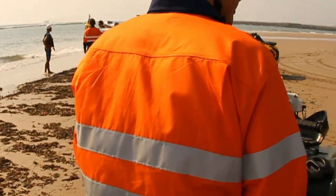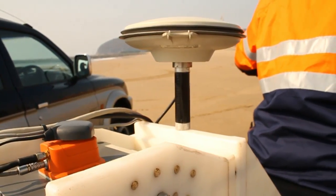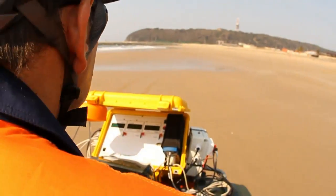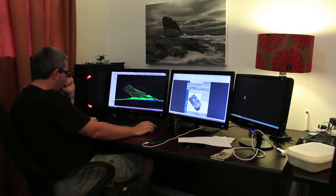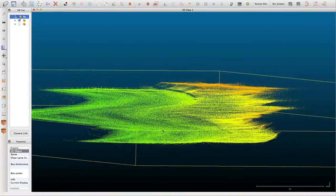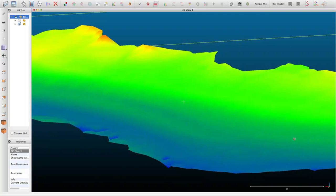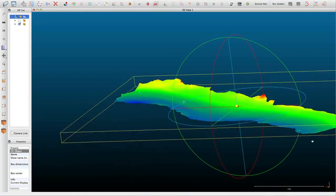The LiDAR platform consists of a 4x4 quad bike equipped with a high-precision RTK GPS system, a laser scanner unit, and a motion reference unit. These three sensors feed information to an acquisition unit, with each sensor's information independently recorded to a unique SD card. The SD cards are removed and taken to the office for processing, producing highly accurate, high-density XYZ data. This data can be visualized as a point cloud or gridded to produce a 3D digital terrain model, from which beach volumes, beach widths, and cross-sections can be derived.